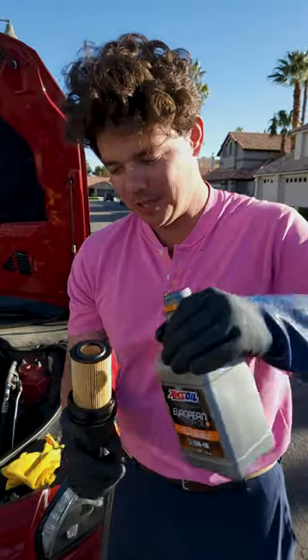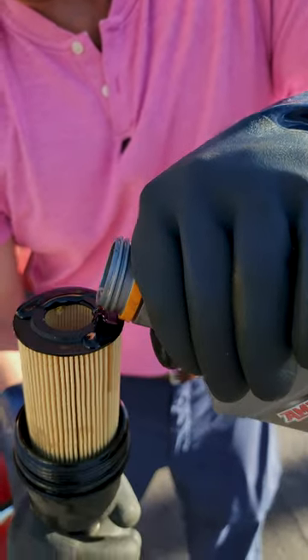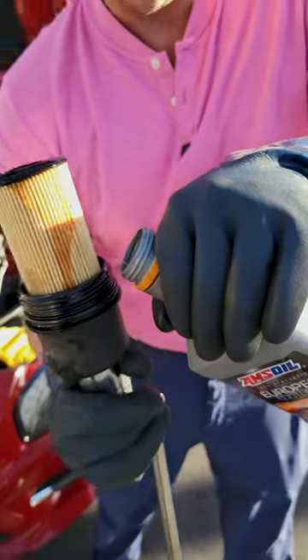We got our fresh oil filter going on. Rolling on our 100% synthetic liquid gold — what we call pouring honey on pancakes — getting her nice and lubed up. Three minutes later we got our fresh filter on.